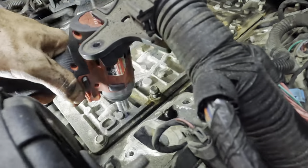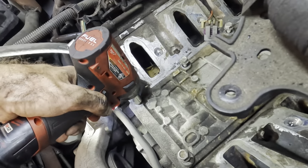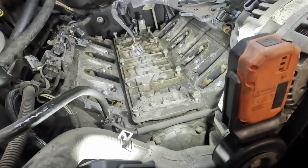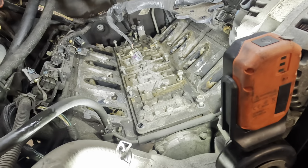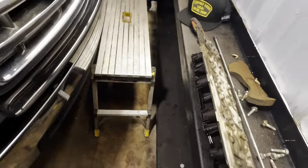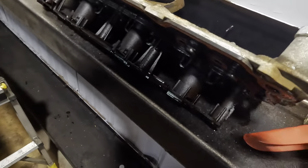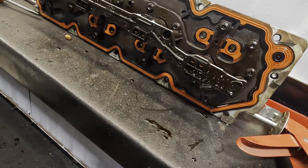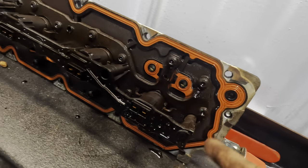Yeah, these are all loose. I'm surprised this thing was holding in oil. So quick correction — this is not a camshaft position sensor; that is the connector for the fuel management solenoids down below. These are the AFM solenoids and that's the connector for it.